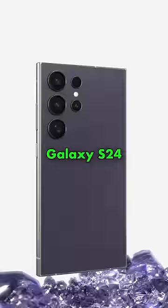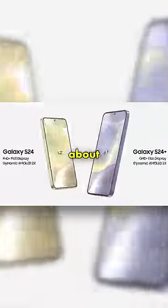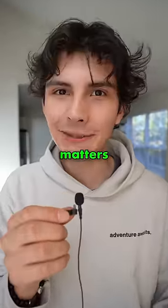Samsung just released the brand new Galaxy S24 today, and my predictions were correct. At the event, Samsung did a lot of talking about AI this, AI that, so here's everything that really matters.